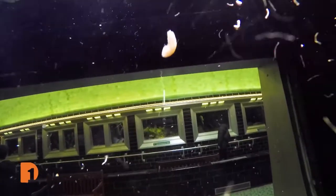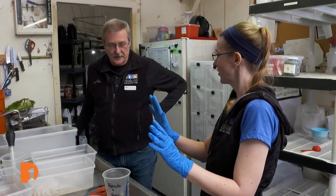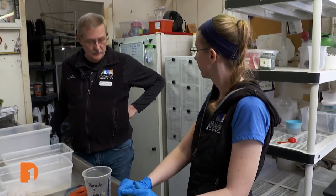After most of the fish are fed, Amanda checks in with Paul. "So I just finished B Cove and C Cove, and so they're done feeding for today. Just got to get the rest of them, which I'll hit later." "Very good. Perfect."